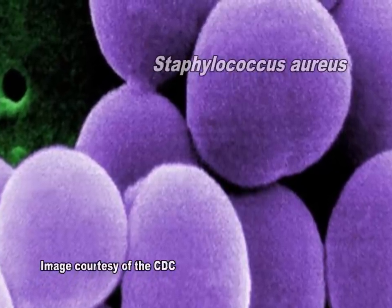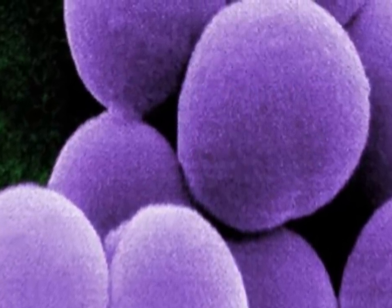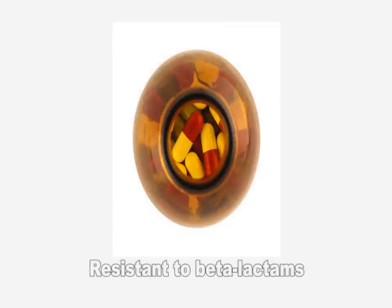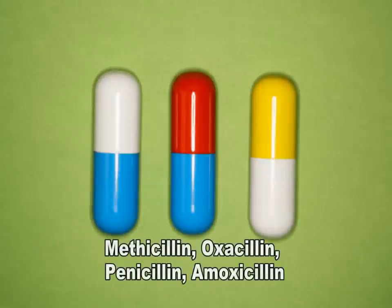Methicillin-resistant Staphylococcus aureus, also known as MRSA, is a type of staph bacteria that is resistant to certain antibiotics called beta-lactams. These antibiotics include methicillin and other more common antibiotics such as oxacillin, penicillin, and amoxicillin.